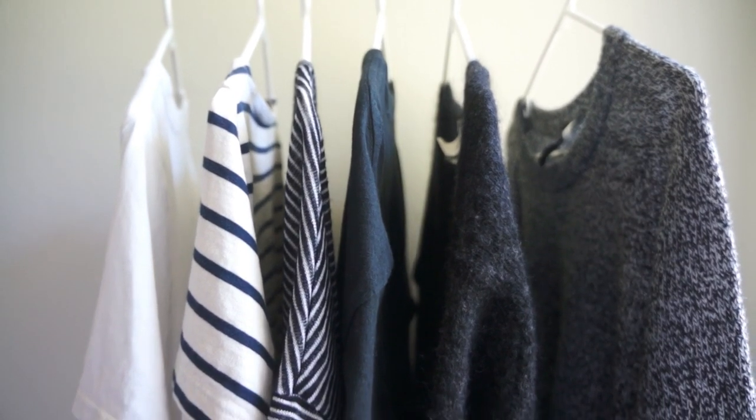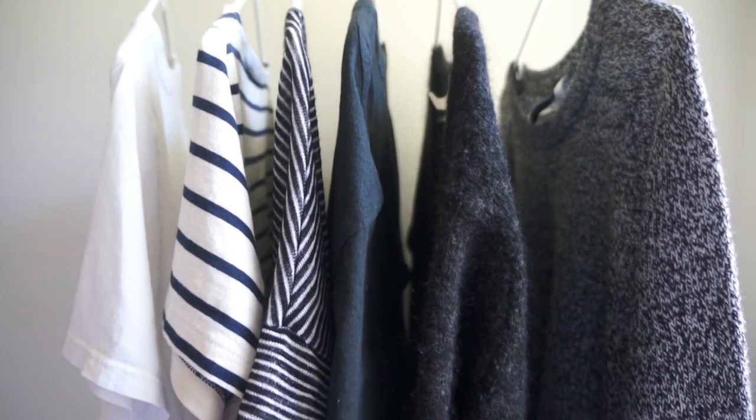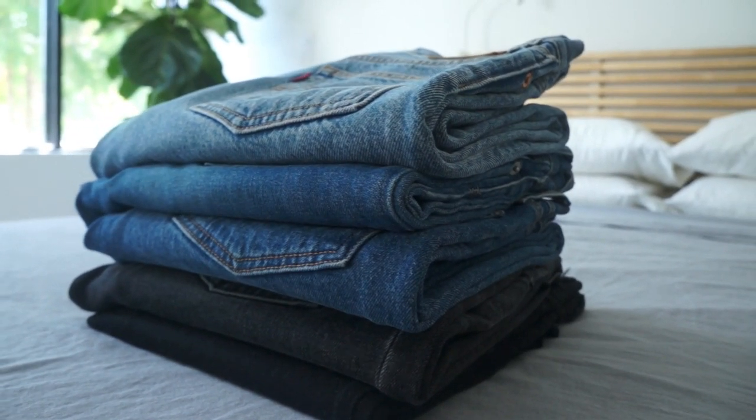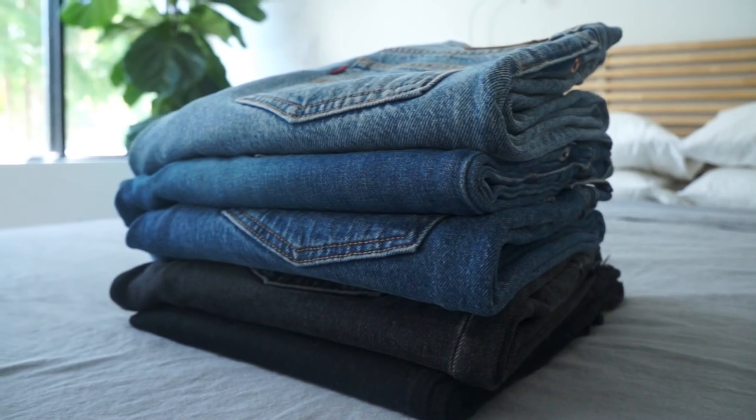I always knew that I was short, but all the clothes that were for petites were in the Ann Taylor stores and they seemed like they were more for older women that were more professional looking. In all the places where I used to shop, they didn't have petite sections, so I was always really frustrated that my pants were too long. Maybe you can relate to some of these struggles, so let's just get right into the video.